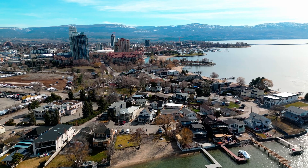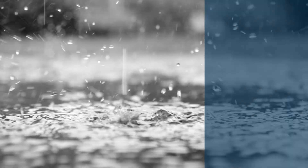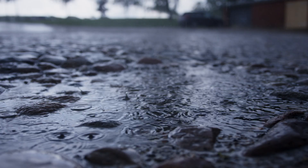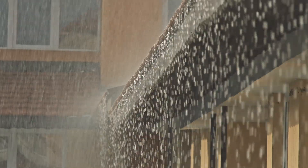Stormwater and stormwater management affects everyone in Kelowna. Stormwater is the water from rain, melting snow, and ice that washes off driveways, parking lots, roads, yards, rooftops, and other hard surfaces.